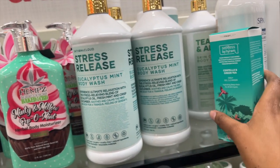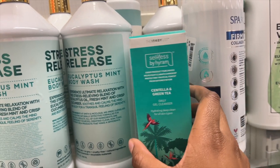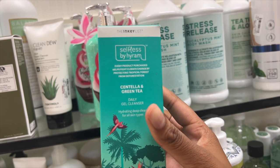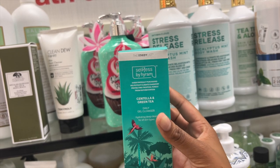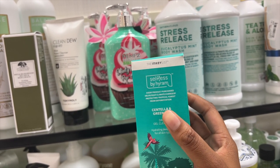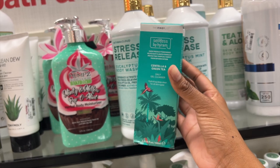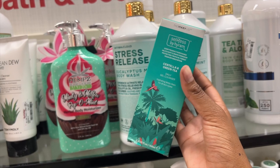Then they have some more over here. They have Self Care by Hiram in here — this is interesting. I may try this out. It's only $5.99. This is the Green Tea Daily Gel Cleanser, so I am very interested in this. I don't know how to say the first ingredient — Centella? I hope I'm saying that right. But I trust Hiram, so I think I may pick this up. I usually stick to CeraVe, but I love Hiram, so I trust it.